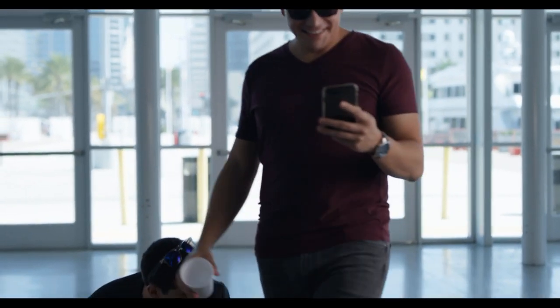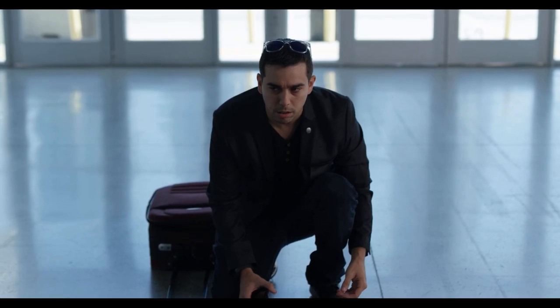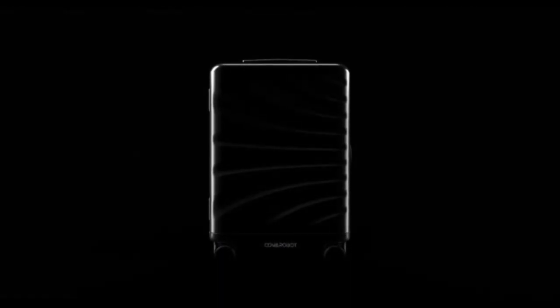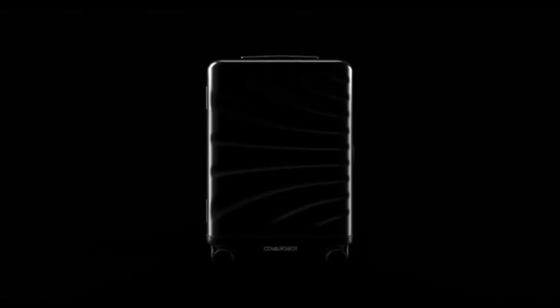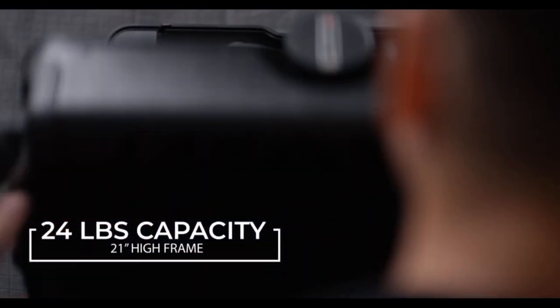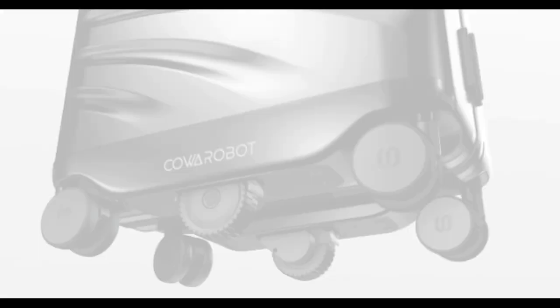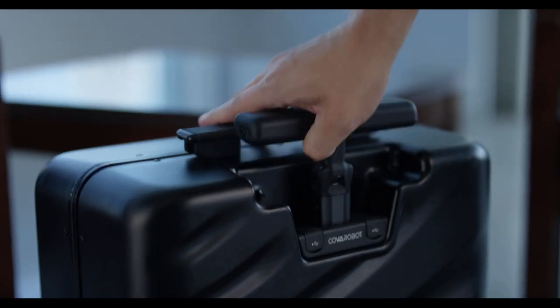Everything around you is evolving — why isn't your luggage? This is the Rover Speed, a new generation AI robotic suitcase. The beautiful lightweight design features 100% pure polycarbonate and an aluminum frame, and can carry up to 24 pounds.